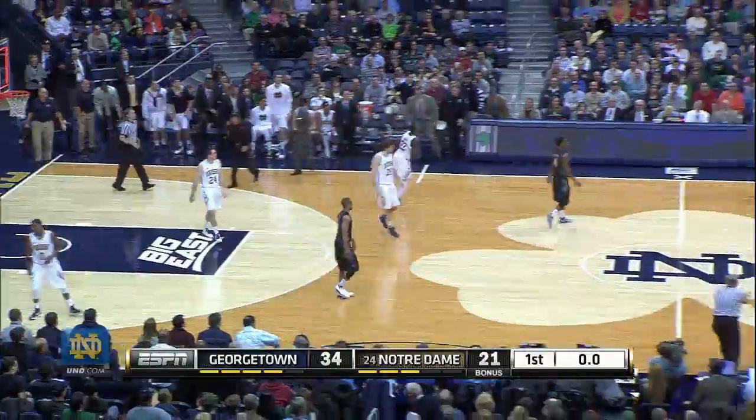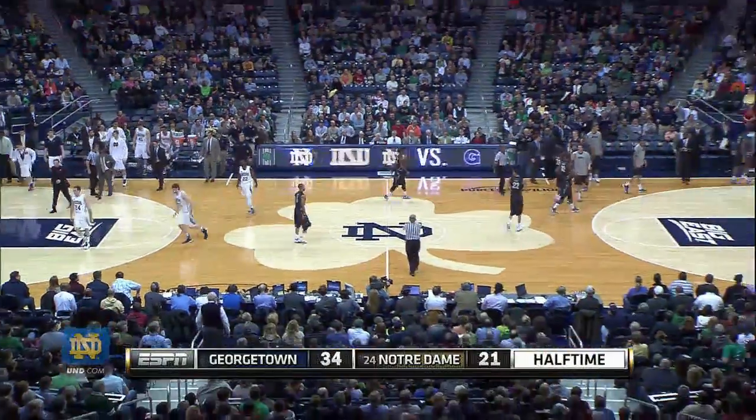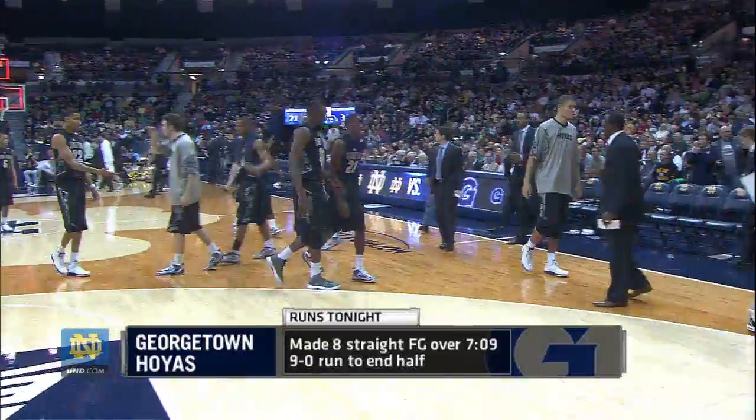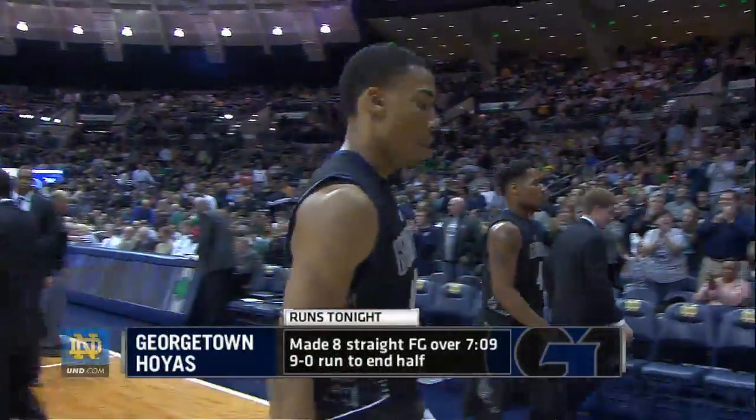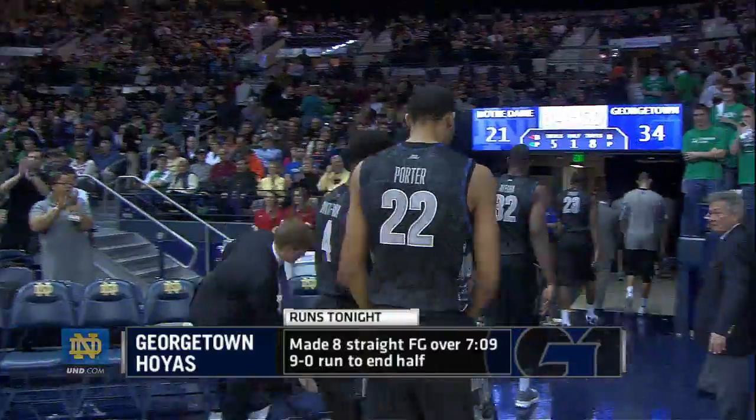The inbounds pass now goes to Grant. He cannot get the shot off. A tough half for the Fighting Irish of Notre Dame. They go into the locker room at halftime trailing by 13, 34-21.